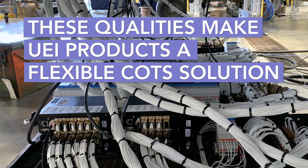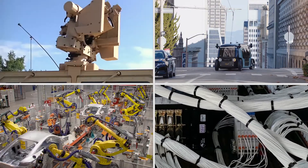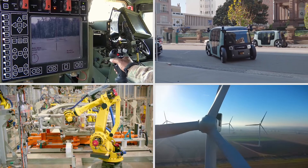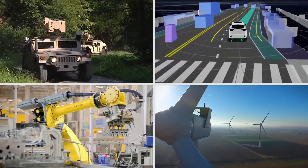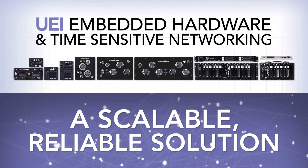Already a standard in a variety of defense, automotive, and industrial applications, TSN and UEI together provide a scalable, reliable solution for any system that requires low network latency for mission-critical systems.